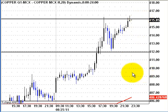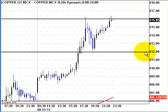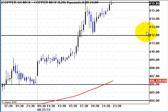Today we can expect copper to open around 412 or 411 — this is the area where we are expecting copper to open. So almost 50% of the gain was lost overnight.